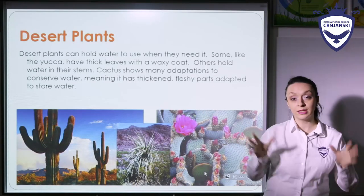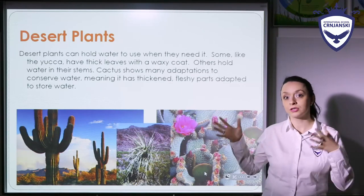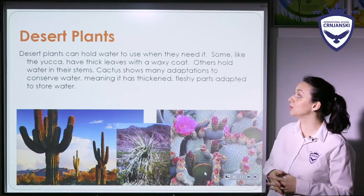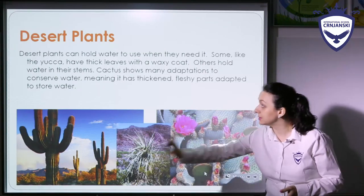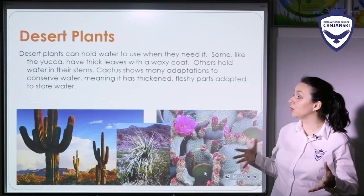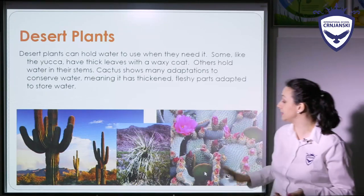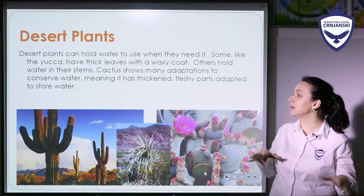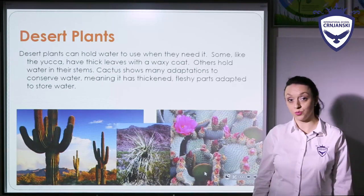So what about plants and animals? How do they live in such harsh conditions? Desert plants can hold water to use when they need it. Some, like the yucca for example, have thick leaves with a waxy coat. Others hold water in their stems. Cactus, for example, shows many adaptations to conserve water, meaning it has thickened fleshy parts adapted to store water.